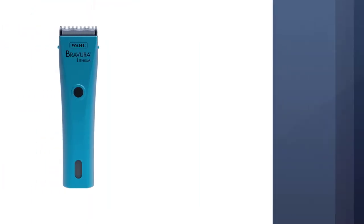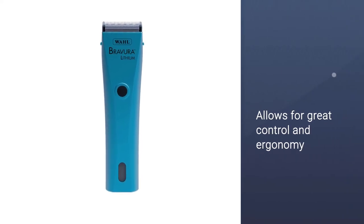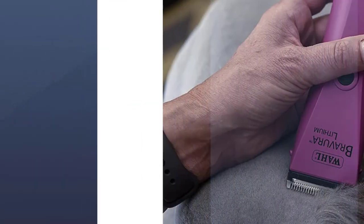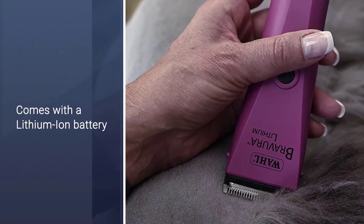The Wall Motion offers a removable handle that is scissor grip style, allowing for great control and ergonomy. The Motion has a new lithium-ion battery with the exact same benefits explained above.